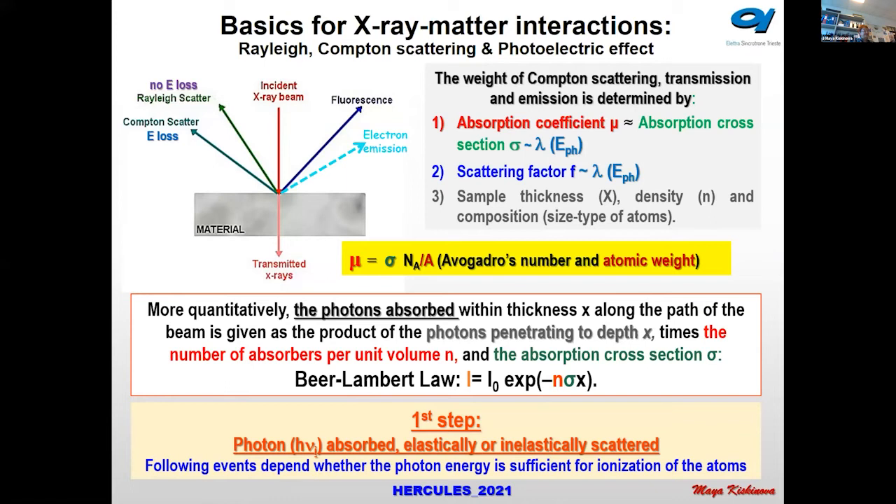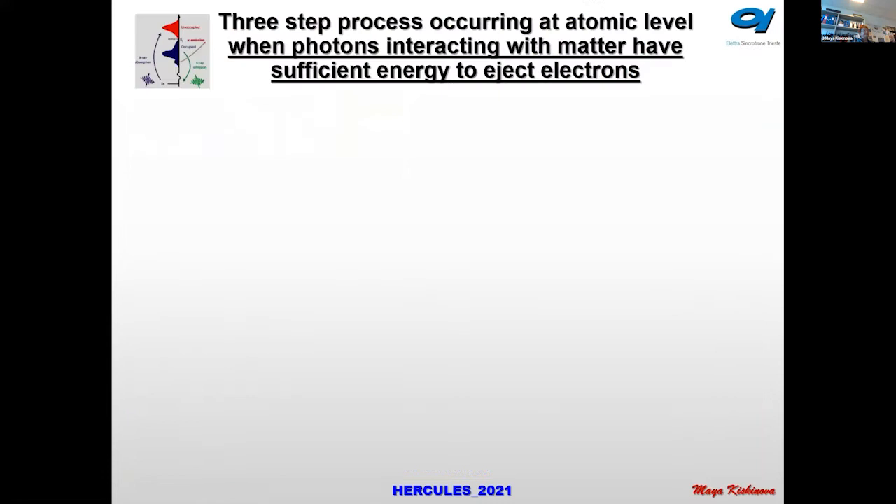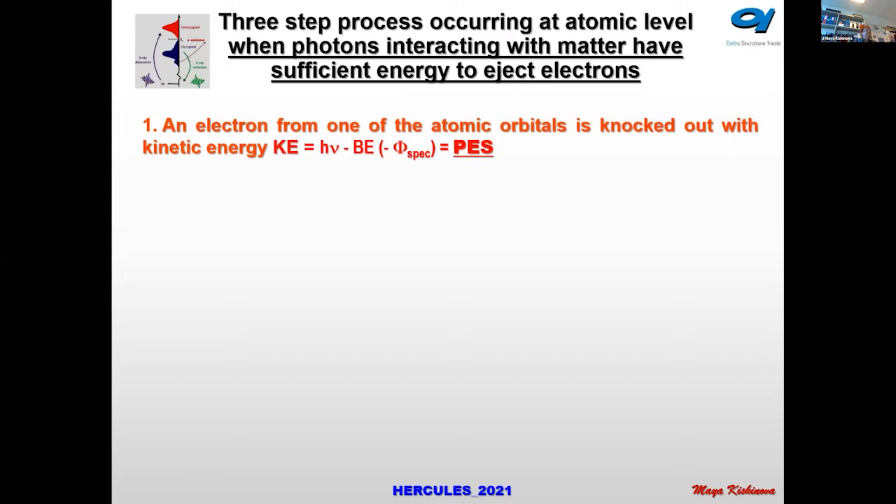The first step is that the photon is absorbed elastically or inelastically. All following events depend on whether the photon energy is sufficient to ionize the atom — that is, to eject electrons. Even UV light is sufficient to eject some electrons from the valence band. If an electron from one of the atomic orbitals is ejected, its kinetic energy depends on the photon energy minus the binding energy of the electron. Since we know the photon energy, and the work function of the spectrometer is a fixed number for each detector, this directly gives information about the emitting atom.